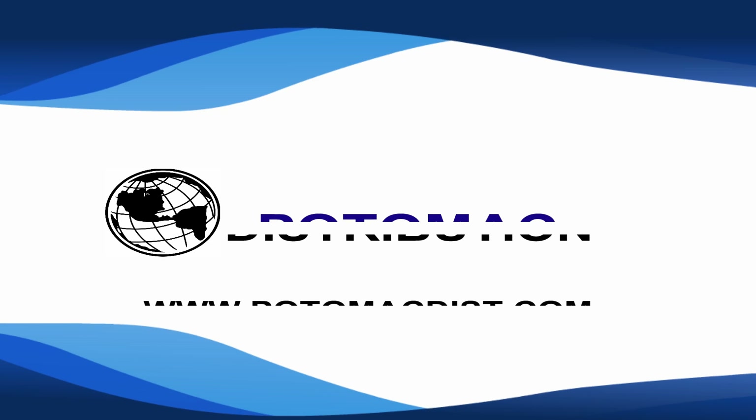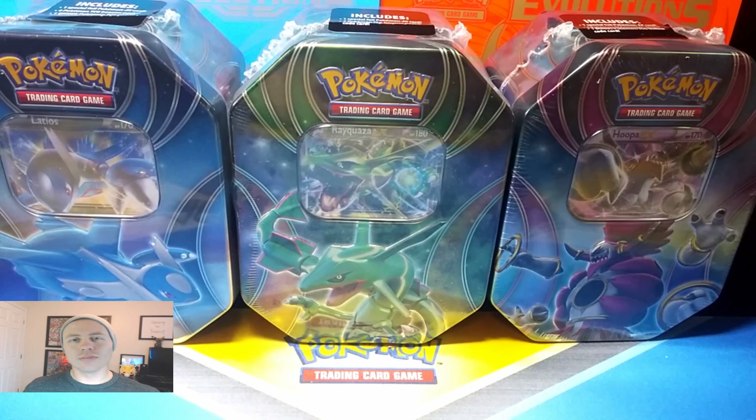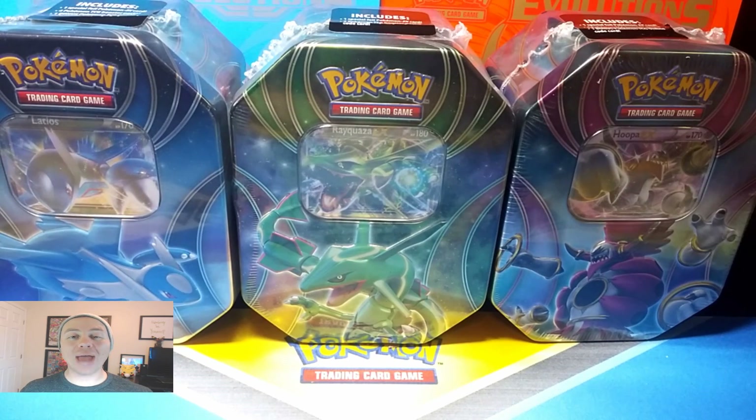Cards in this video were purchased from Potomac Distribution. Check them out online at PotomacDist.com. What's happening guys? Pokemon Unwrapped here. Welcome back.